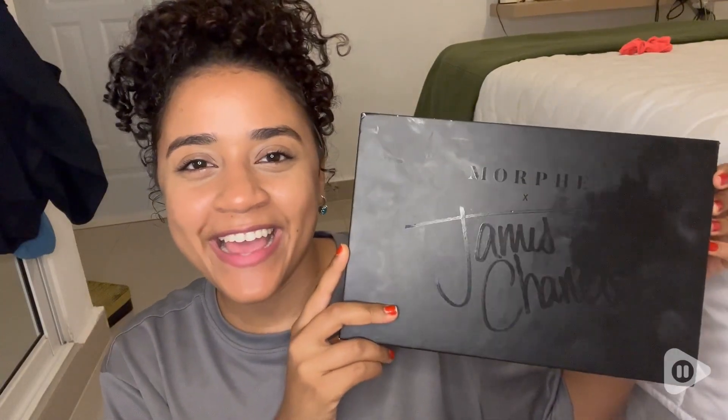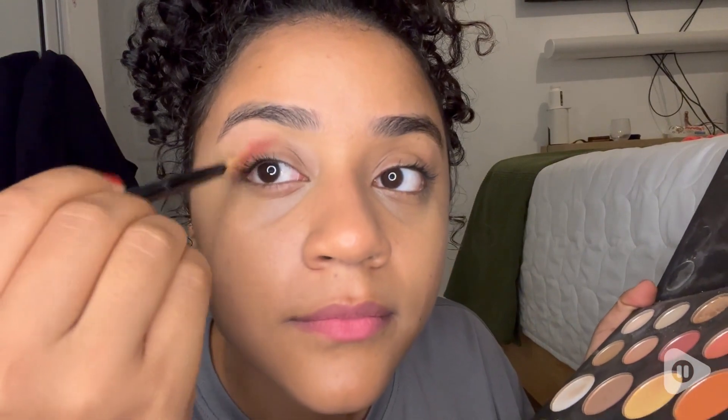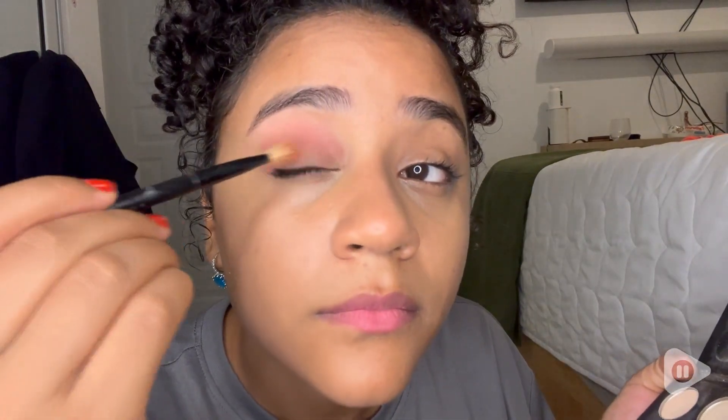Hey guys, I'm Hasa with WTI. Makeup is one of my favorite things to do when I have free time, and something I pretty much do every day. To get a beautiful makeup look, it's always important to have a nice makeup palette.